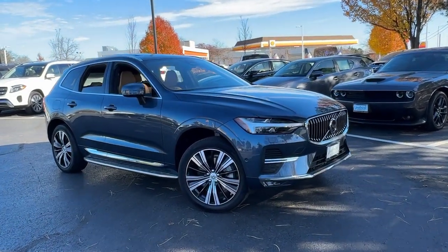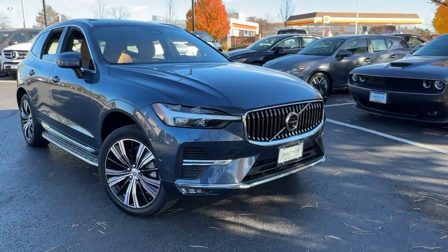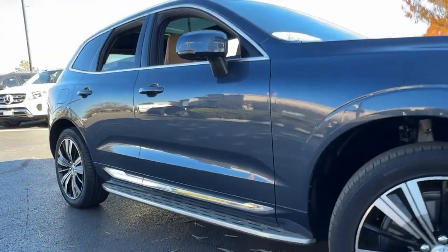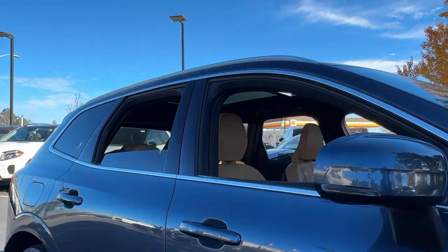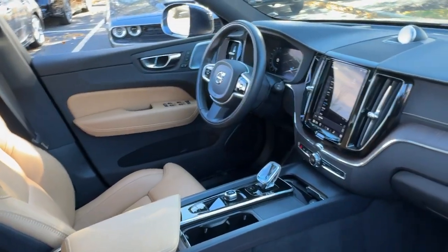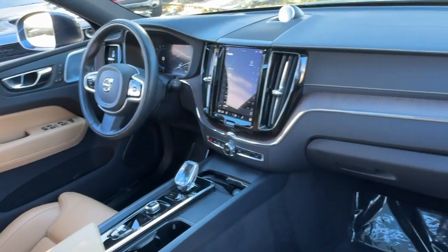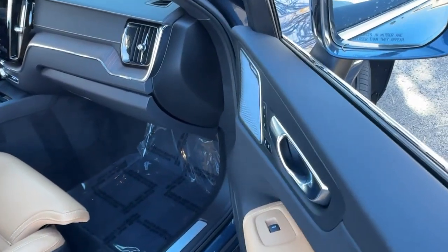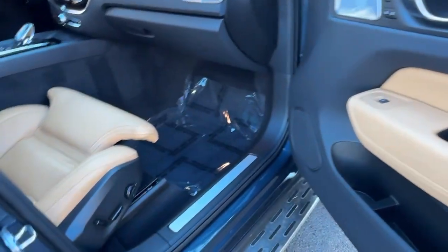Take a moment to check out the 2022 Volvo XC60. With less than 45,000 miles on the odometer, this vehicle provides excellent value. Take a closer look at this stylish Volvo XC60 — the luxury compact SUV that prioritizes safety, refined comfort, smooth performance, and compelling Scandinavian design.